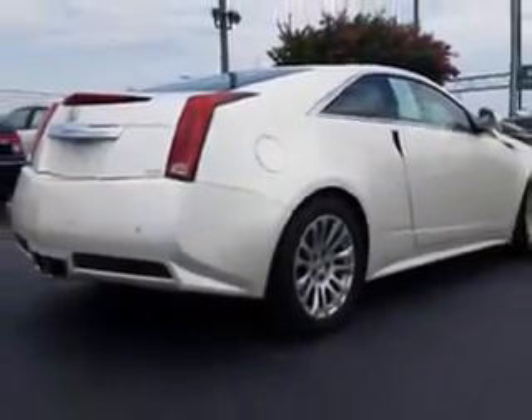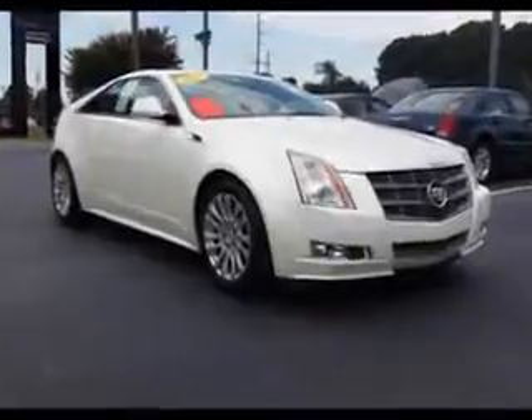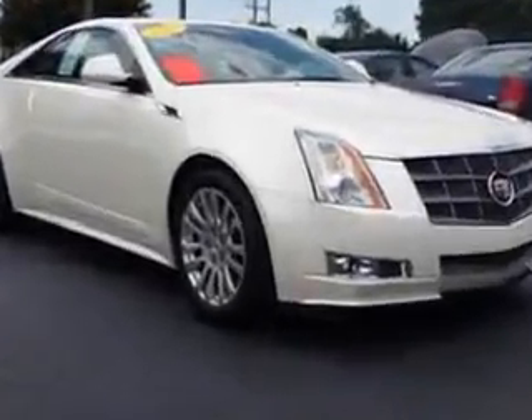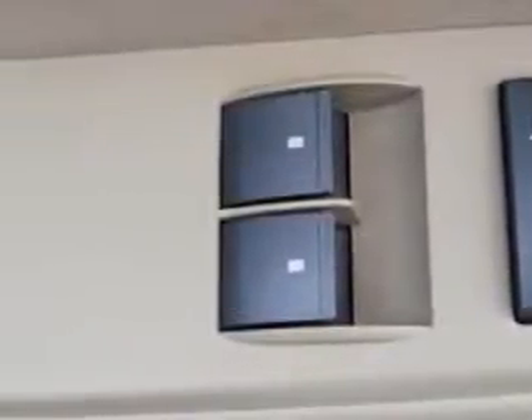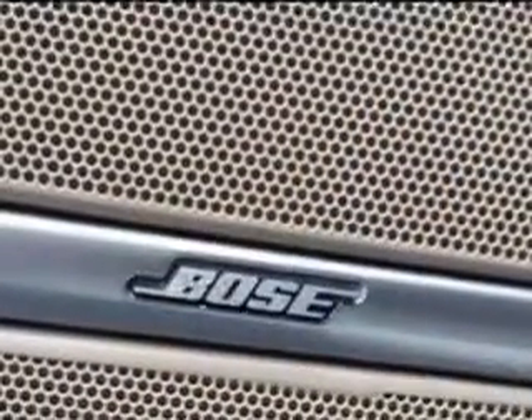Features include remote power door locks, leather upholstery, heated driver and passenger seating, fuel data display, heated outside mirrors, automatic leveling system, power lumbar seats, power driver and passenger seating, keyless ignition, adaptive headlights, sport suspension, multifunction display, tire pressure monitoring system, and much more.